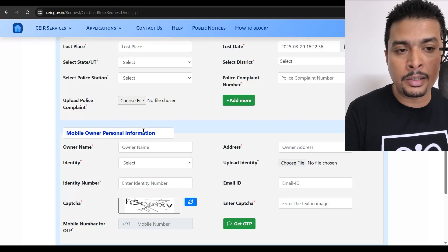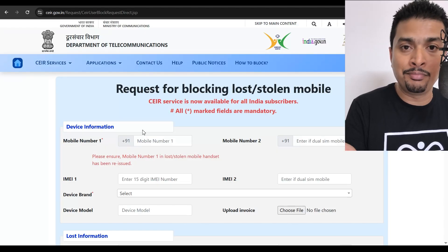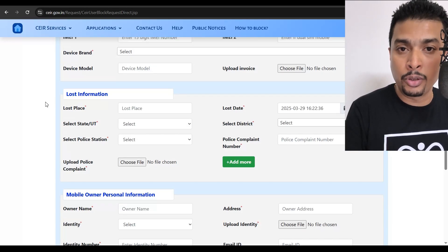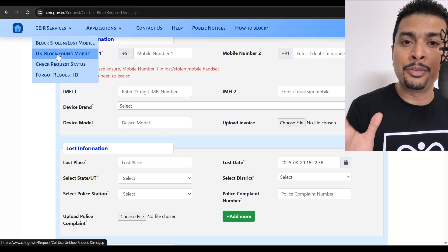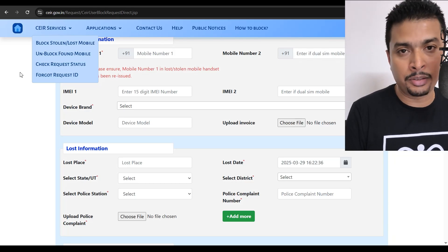To fill the form you'll need two things: the FIR copy, and you must have reapplied for the same number with a duplicate SIM so you can receive an OTP to complete the form. Once submitted, you'll get a confirmation ID or request ID — keep that. If your phone is found, you'll get a notification by email or phone call, and you can return to the website to unlock and reuse your phone.